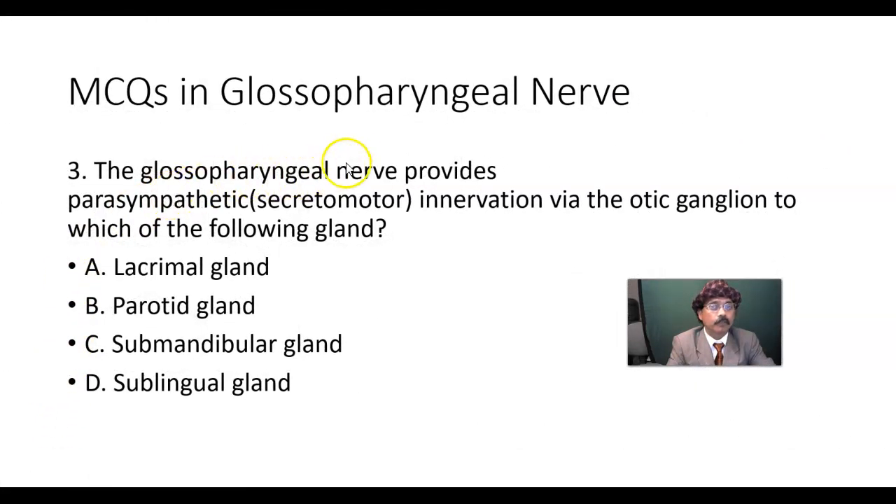Question 3: The glossopharyngeal nerve provides parasympathetic, that is secretomotor, innervation via the otic ganglion to which of the following gland? Lacrimal gland, parotid gland, submandibular gland, or sublingual gland?